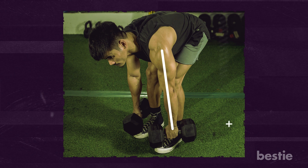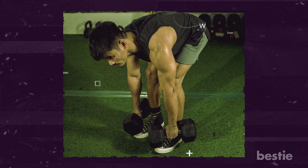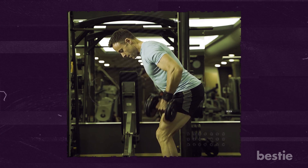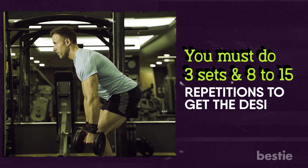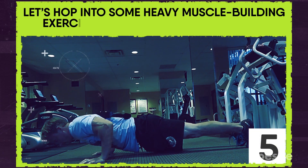Breathe out as you lift the dumbbells to the point your range of motion allows. Keep the wrists from moving as much as possible, then lower the weights in a measured manner to the starting position as you breathe in. Remain bent over until all repetitions are complete. Do three sets of eight to ten repetitions to get the desired results.